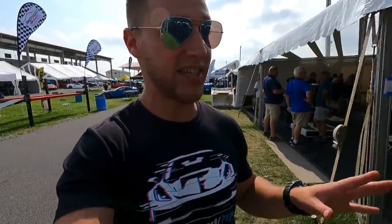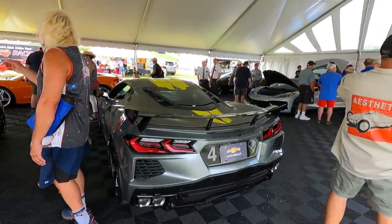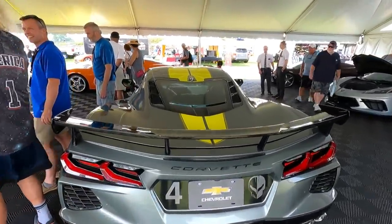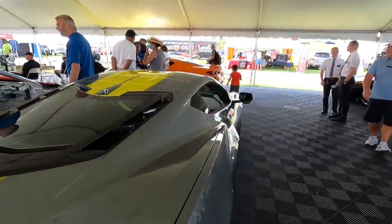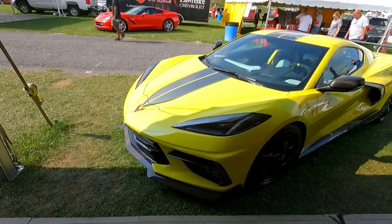$180,000 is a lot of money, and it's tempting knowing I paid $130,000. But I don't think I could sell it — it's still fun to get the offer. Here is the GM tent, and they have a C8R edition C8 Corvette — gray with the Jake Skull on it and yellow stripes up top. Pretty cool looking car.